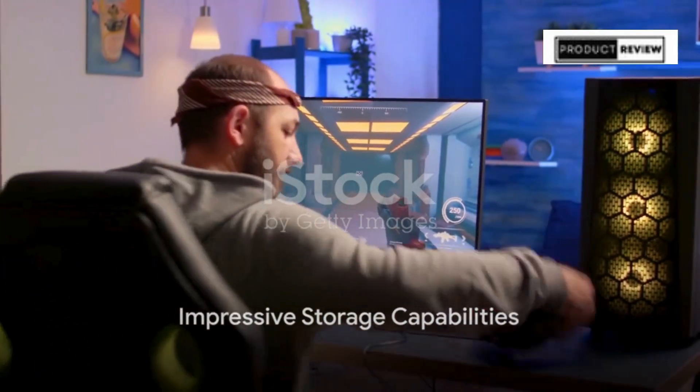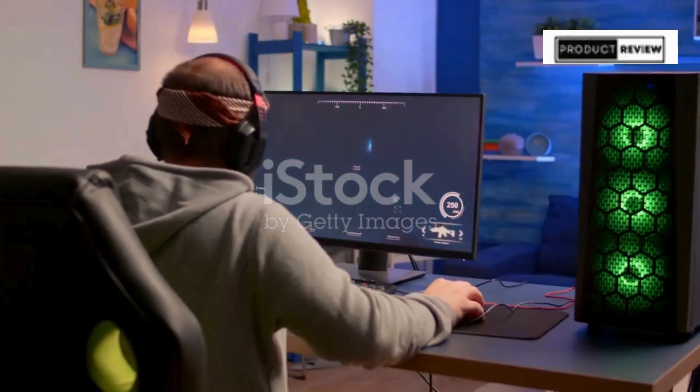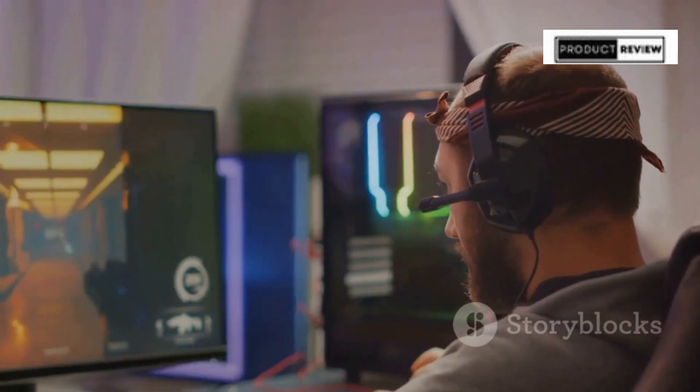Storage is just as impressive, with a 2TB PCIe Gen 4 NVMe SSD. Say goodbye to long loading times — your favourite games and applications spring to life at lightning speed, keeping you in the action without a pause.